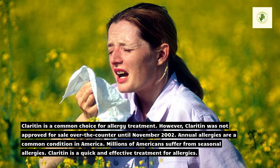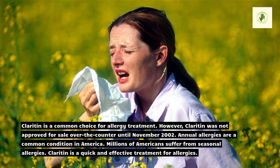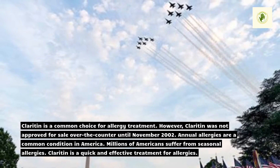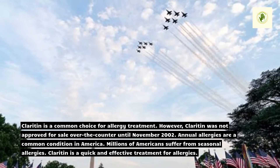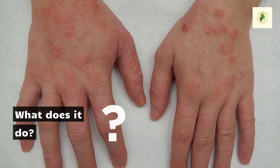Annual allergies are a common condition in America. Millions of Americans suffer from seasonal allergies. Claritin is a quick and effective treatment for allergies. What does it do?